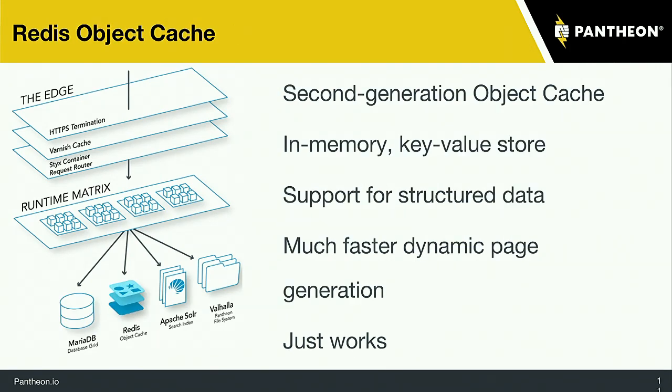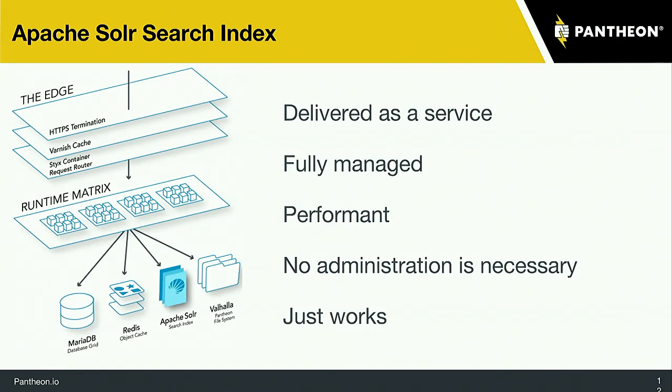We also have Redis for object cache — if you have lots of logged-in traffic, Redis is what you need, and it's configured with just a button click in the interface. We also have Apache Solr — if you have very high-demand search needs, whether you have millions of nodes or very particular filters, Apache Solr is probably the way to go, and it's all baked into Pantheon. Just click the button to enable it, install the module, and it's all configured for you.